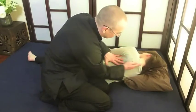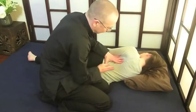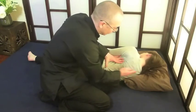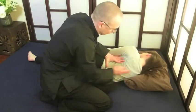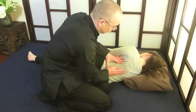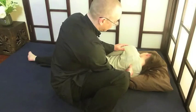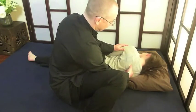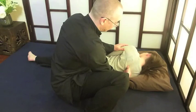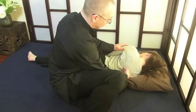I'm continuing on now to work on the spine, with friction work on either side of the spine to loosen it all up and warm it up, prepared for the next part of the work. I'll be working on the acupressure points on either side of the spine, which loosens up the back and also tonifies all the organs.